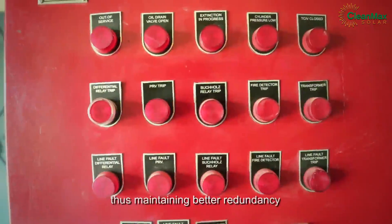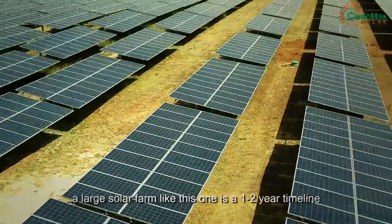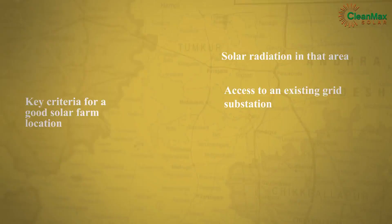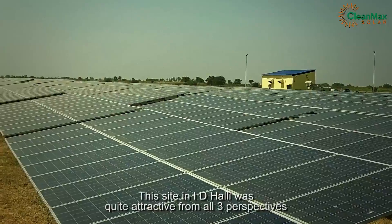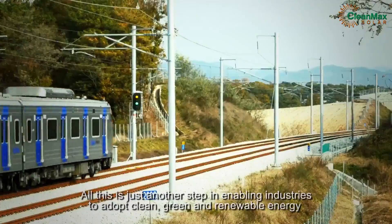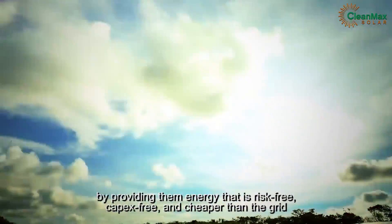While a rooftop project can be completed in three to four months, a large solar farm like this one has a one to two year timeline. The key criteria for selecting a good solar farm location are solar radiation in that area, access to an existing grid substation which can accommodate the additional power generation, and land and soil conducive to construction of a solar plant. This site in Adhali was quite attractive from all three perspectives. All this is just another step in enabling industries to adopt clean, green, and renewable energy by providing them energy that is risk-free, capex-free, and cheaper than the grid.